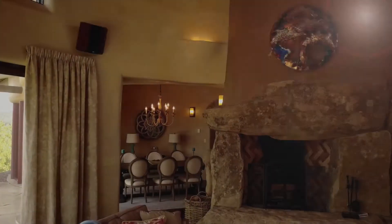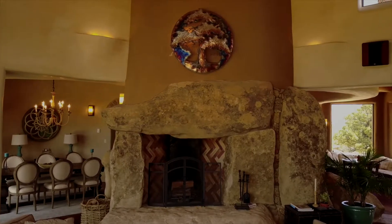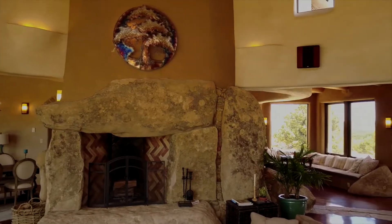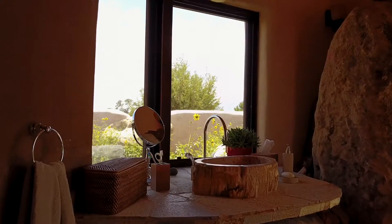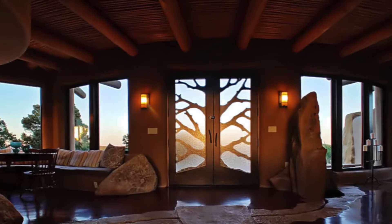The curvilinear structured open floor plan is very welcoming and perfect for entertaining. Accents like a petrified bathroom sink and beautifully carved doors bring more of the outside in and create a unique setting.